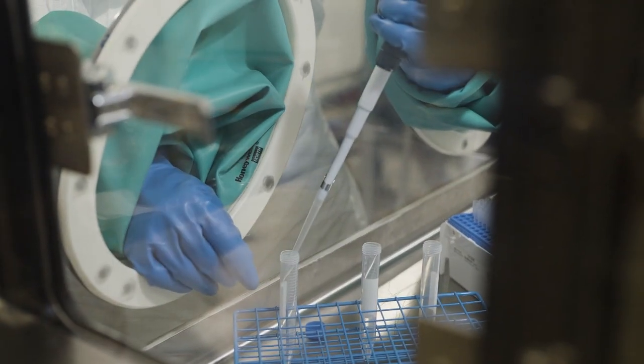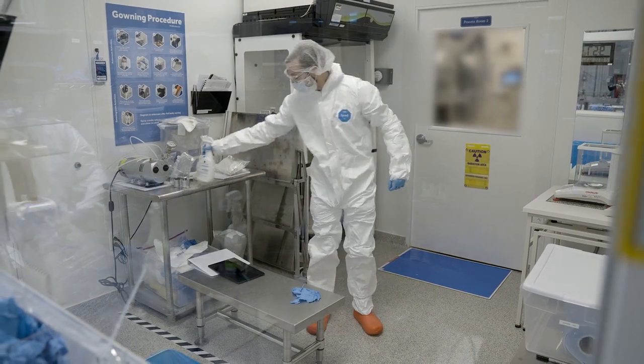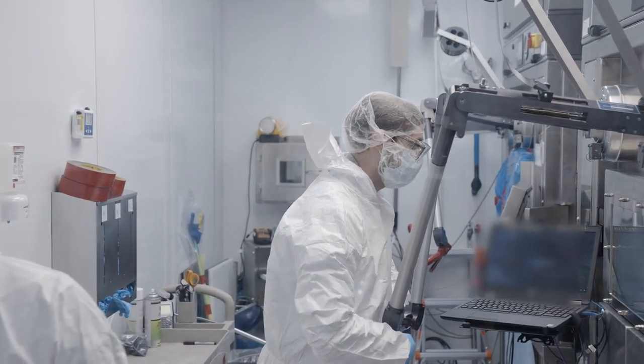We are actually producing lutetium today using the neutrons from fusion to drive the isotope production process. Historically, this has been done in very aged nuclear reactors.